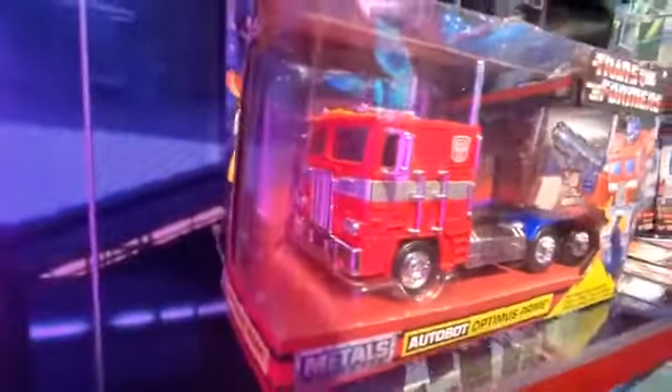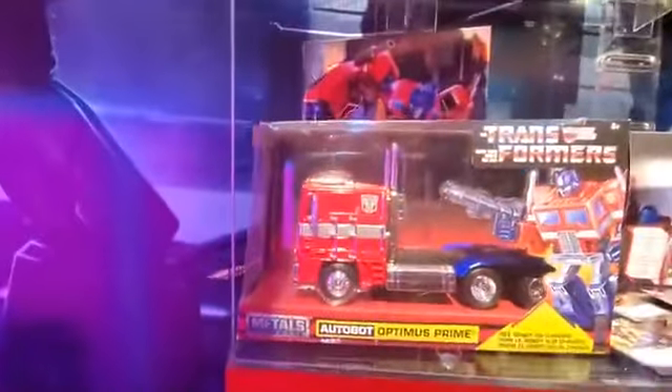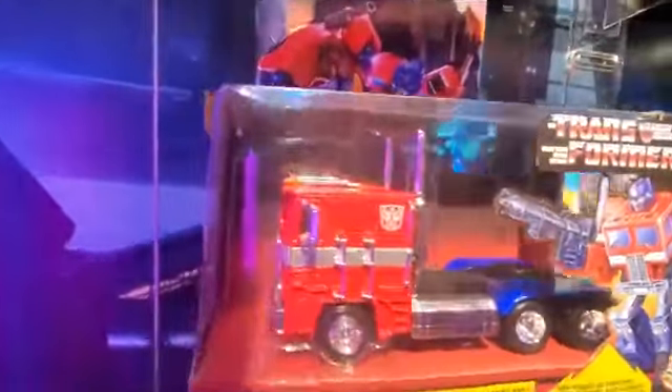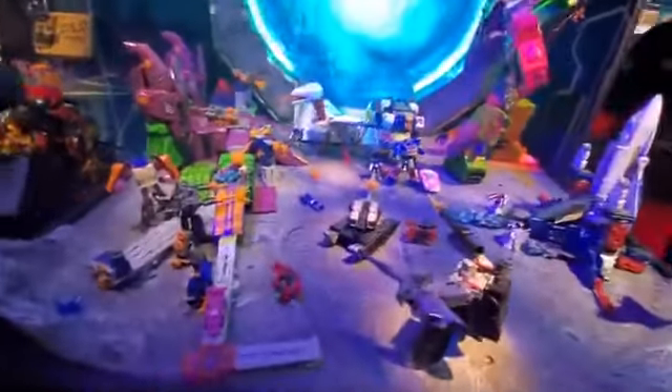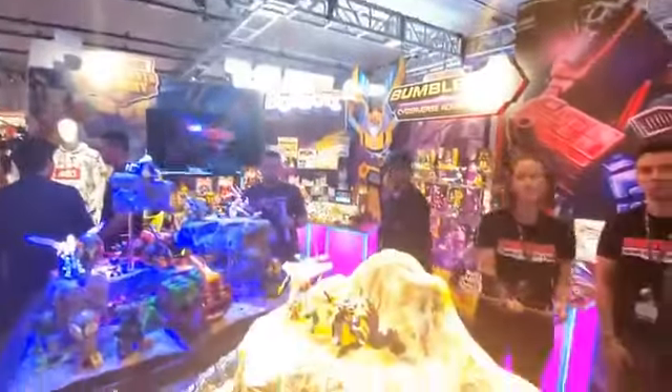This is a non-transforming Prime — it looks great. It's made of die-cast metal, the whole thing. Beautiful stuff over here. And guys, we're going to Marvel, we're going to Star Wars, Power Rangers, Spider-Man — you name it, it's coming. Make sure to follow and subscribe for updates, guys.